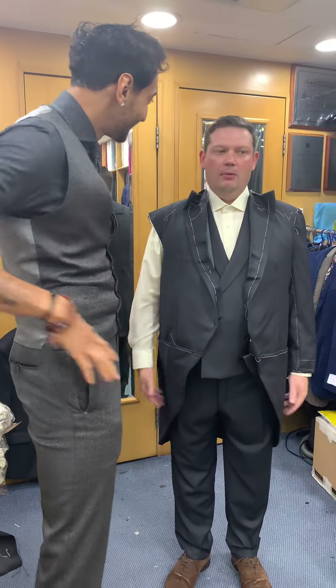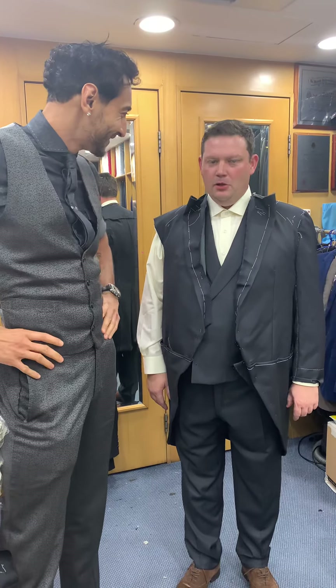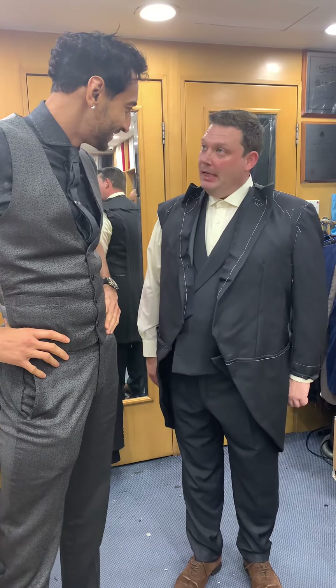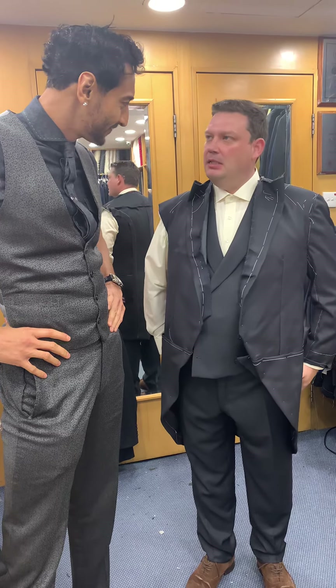What do you wear a morning suit to? Well, I'll be wearing this to Royal Ascot every year, and I've got a top hat. What else can we wear a morning suit to? To a very formal wedding, sometimes to a very formal funeral, or any type of state occasion.